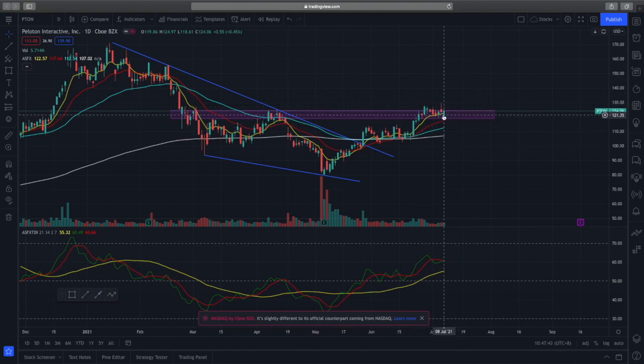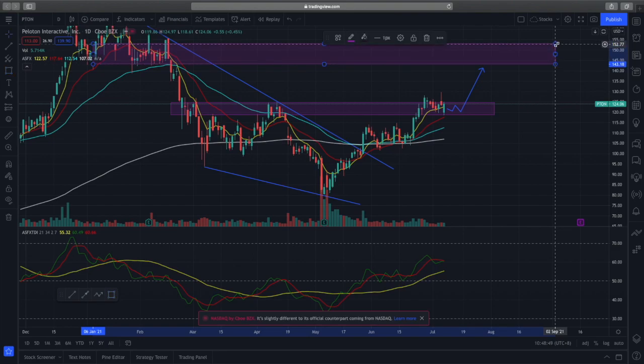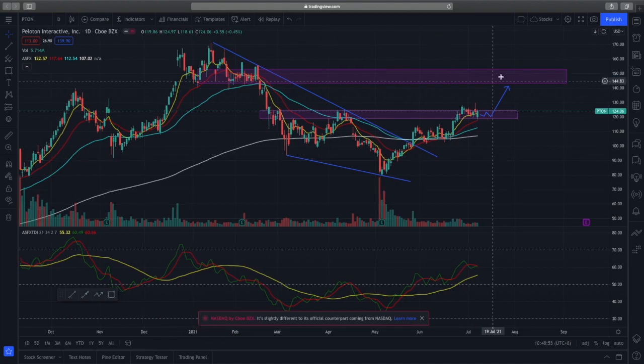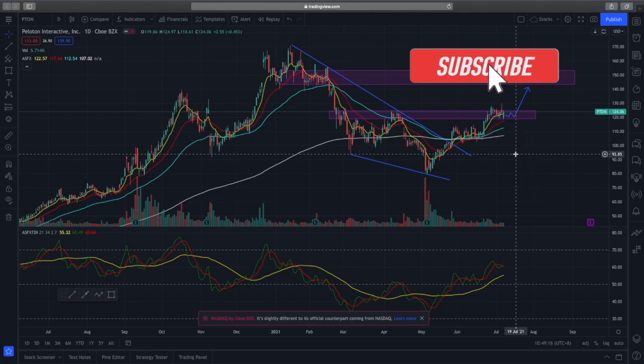When we see this retest of the support zone with a good bullish close, what we expect to see next is resistance at about $143 to $153. This will be my next take profit level and a very good zone to watch if you've entered positions in Peloton. I'm still very long bias on Peloton — it has very good technicals and a higher probability setup with a solid retest of the support zone.